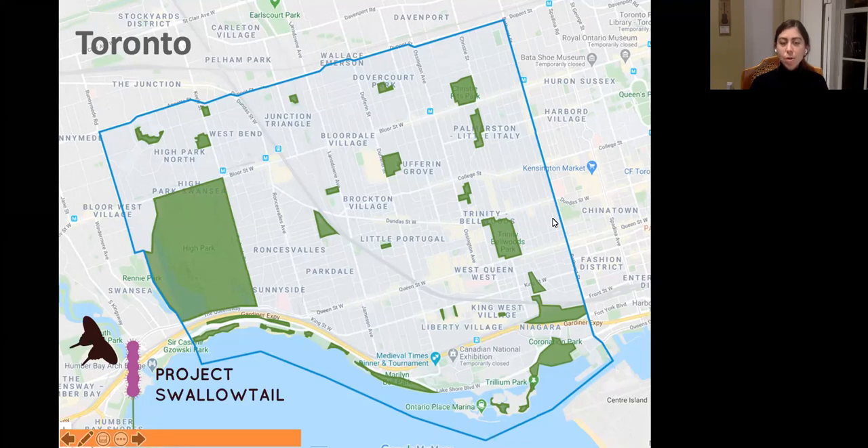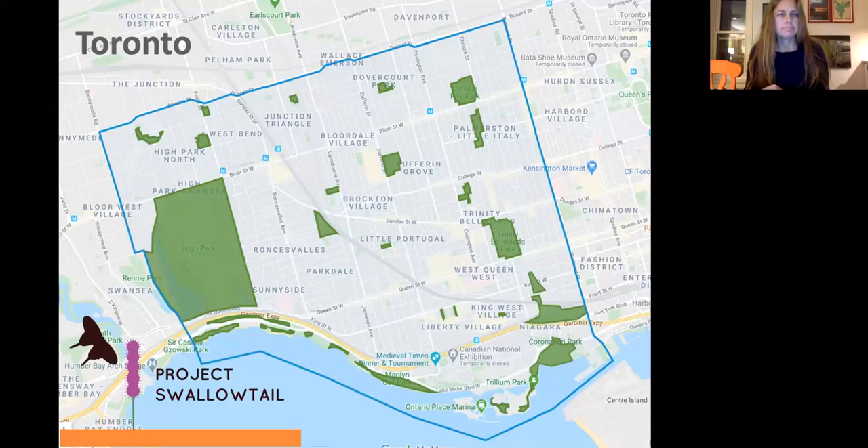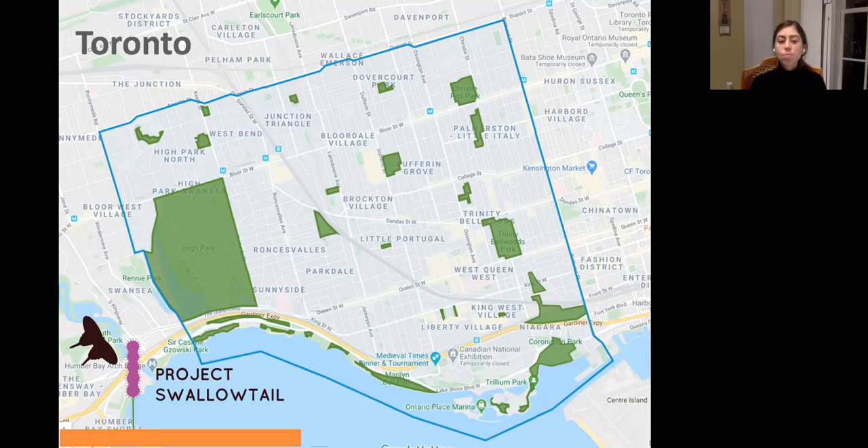Project Swallowtail is a wonderful initiative taking place in west Toronto. It's a collaborative project with members from several different environmental organizations as well as prominent individuals. The initiative is meant to connect habitat by engaging gardeners, private property owners, schools, community gardens, and business improvement associations to plant native plants, connecting significant pieces of habitat like Hyde Park, the green space around the lakeshore, the West Toronto Rail Path, and other city parks.